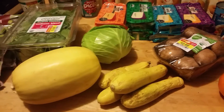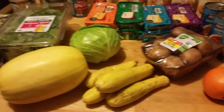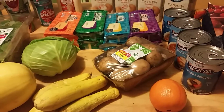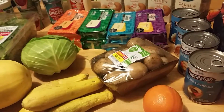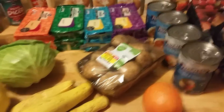This squash was on manager special and I'll use it in the lo mein dish tomorrow along with these mushrooms. The mushrooms will also be used for fried mushrooms, which my husband and I really enjoy making. It's very easy and simple and we also make a ranch dip with Greek yogurt and spices.